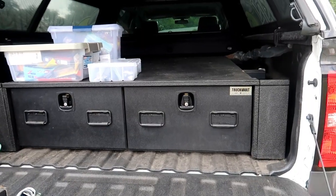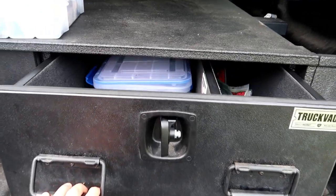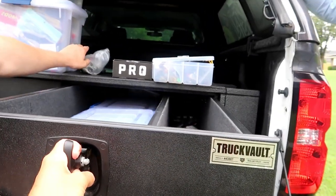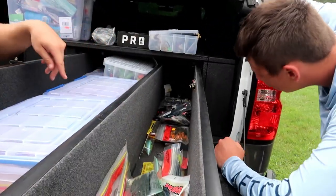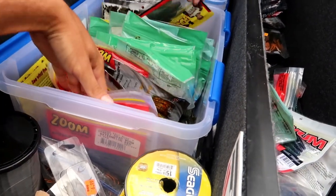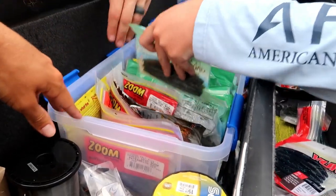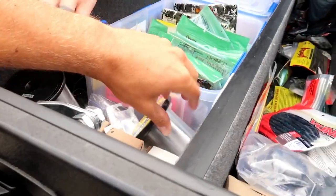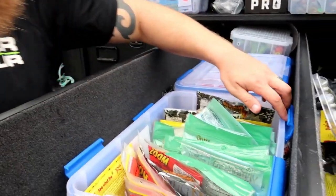We got the drawers too - this is actually called a Truck Vault. It already has Linex and I have Linex in the bed so it matches perfectly. It is a little dirty down there but this bad boy is heavy. I think it goes about five or six feet. We got some plastics in here - Yamamoto. A little more organized: I have the Yamamotos right here, some Senkos, some swimbaits. There's also a bunch of line - a giant spool. I always keep some line in the back of my truck - always need that on the road.